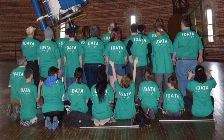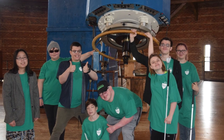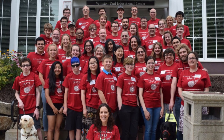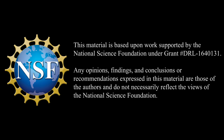In IDATA, students with and without visual impairments work together to design and refine tools to help everyone experience the wonder of the stars. They learn how computing can support access so that they can explore the universe together. With accessible astronomy tools we're developing in IDATA, the sky is no longer the limit.